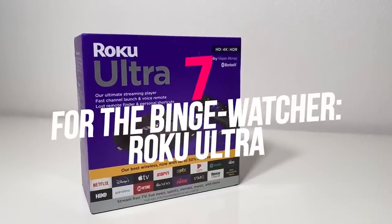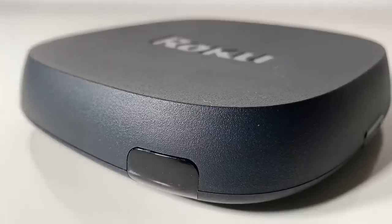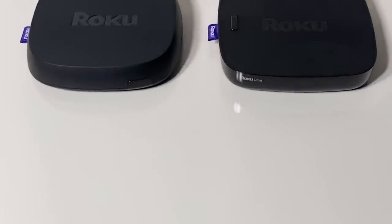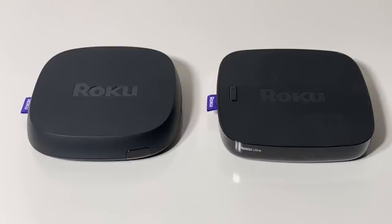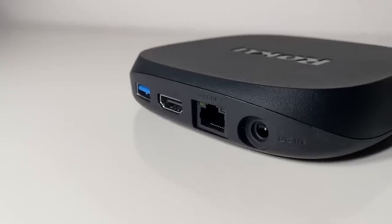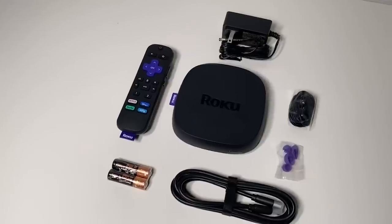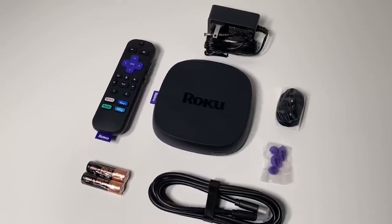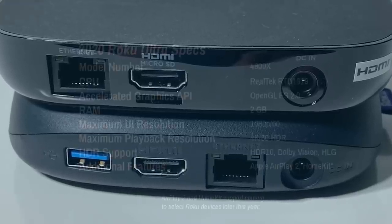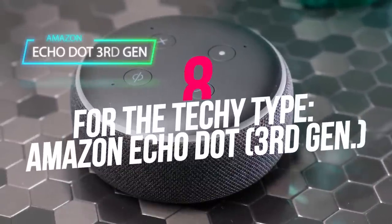Number seven: Roku Ultra. Roku's fancy Ultra media streaming device has been a favorite for a couple of years. Processing is snappy and the UI is extremely friendly and intuitive, making it easy to settle in for Netflix, Hulu, Amazon Prime, YouTube, Twitch, or anything else. It comes with an easy-to-use remote, headphones that plug right into it for private listening, and an ethernet cable input so you can stream 4K HDR content — available for $494.88.